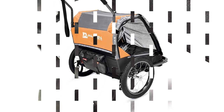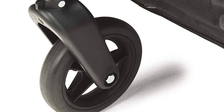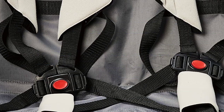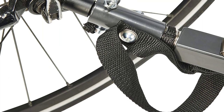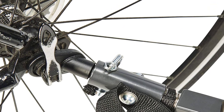Additionally, the trailer has convenient features such as weather protection and a flag for visibility. It also includes a rear storage pocket and an easy-to-install front stroller wheel. While the Allen Sports Deluxe Trailer has many advantages, it may not be suitable for heavier loads. Overall, the Allen Sports Deluxe Bike Trailer is a well-designed and convenient option for families who enjoy biking together, and an excellent choice for safely and comfortably transporting your child or pet.